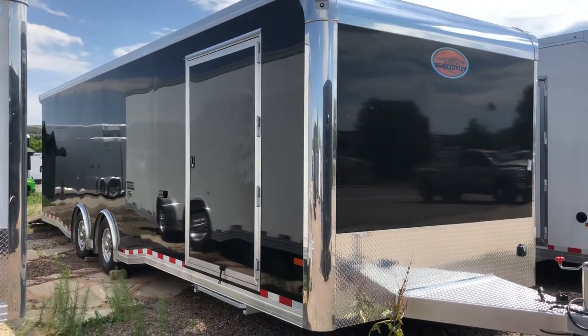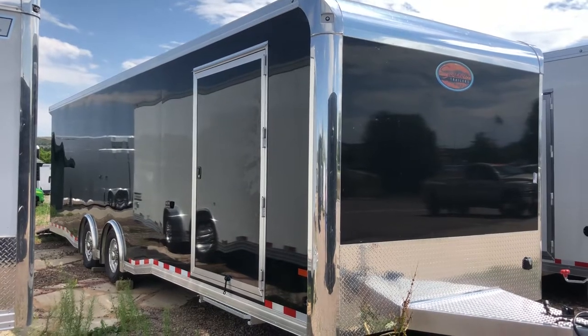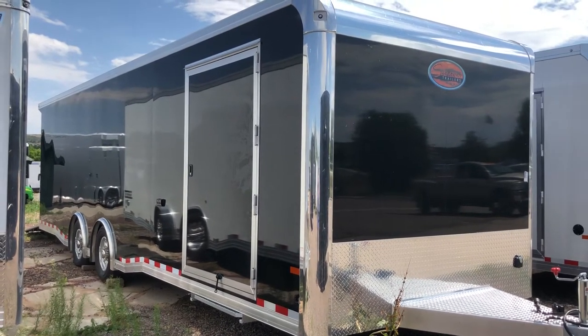Hey everybody, it's Colorado Trailers. Wanted to show you guys a gorgeous Sundowner we got in stock. This is a 2019 8.5 x 28 all aluminum Sundowner cargo trailer.